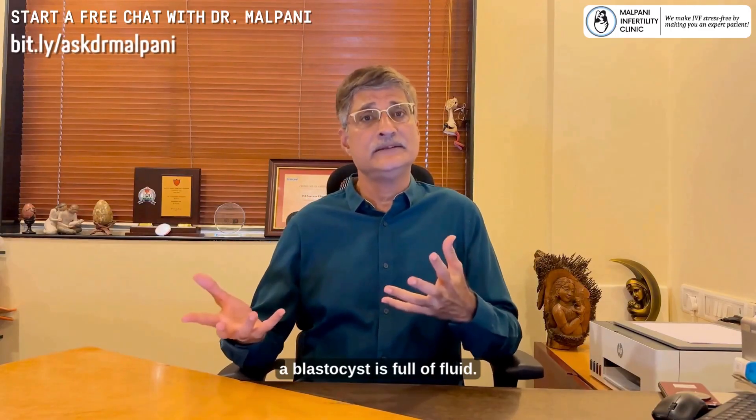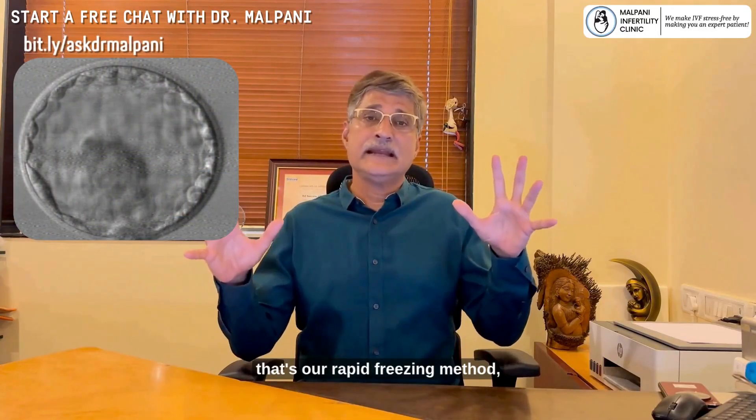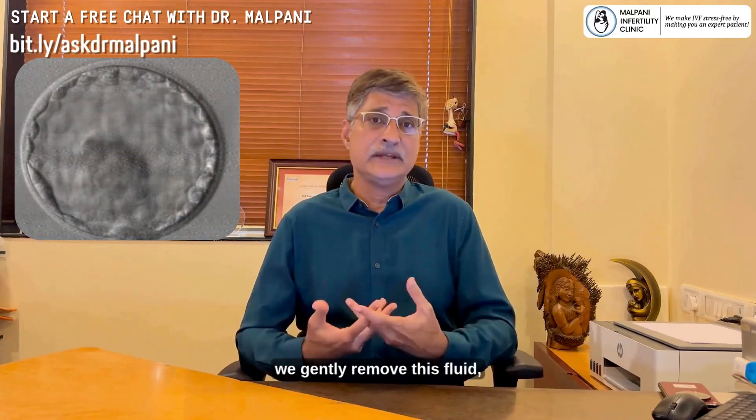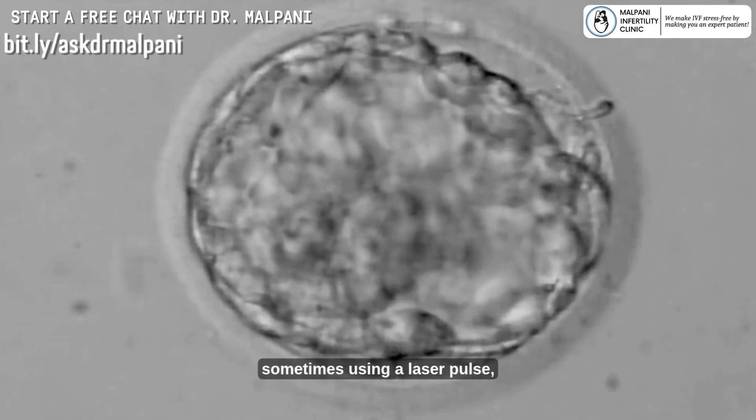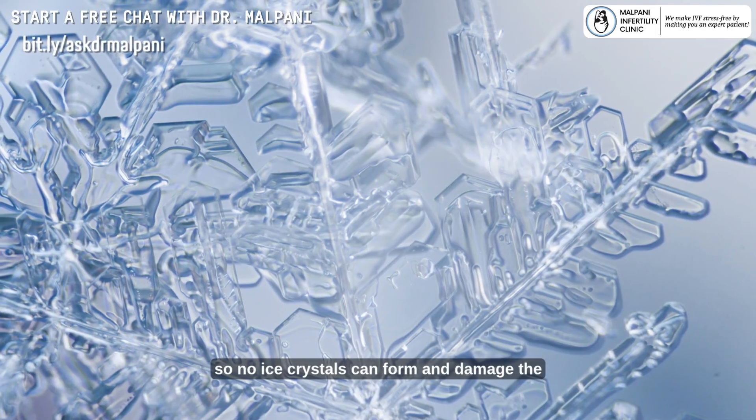Before freezing, a blastocyst is full of fluid. During vitrification — that's our rapid freezing method — we gently remove this fluid, sometimes using a laser pulse, so no ice crystals can form and damage the cells.